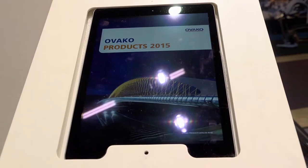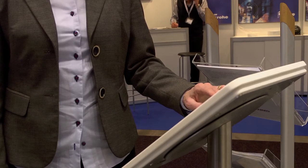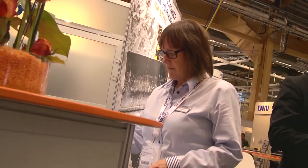We have four stations with iPads, and customers can use them to explore our attribute brands on their own. We also have staff available to help, and the customer can email what they're reading directly to their own office email address.